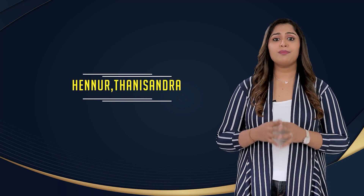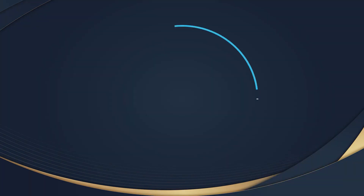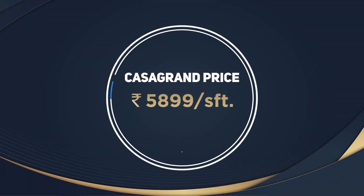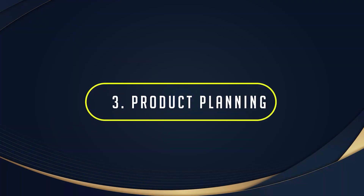Price: If you want to buy an apartment in nearby locations like Hennur or Thanisandra, you'll have to spend a minimum of Rs. 6,000 to Rs. 7,000 per square feet. At Casa Grande Orlena, we are offering a never-heard-of price with excellent product planning.